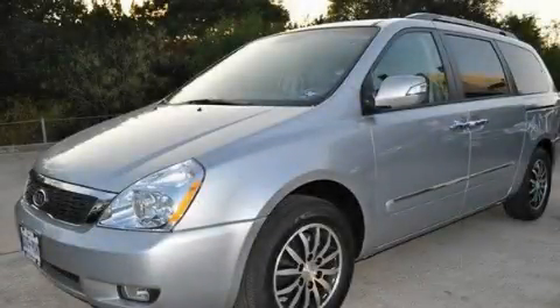This is a brand new 2011 Kia Sedona — the vehicle with enough space for you and yours.